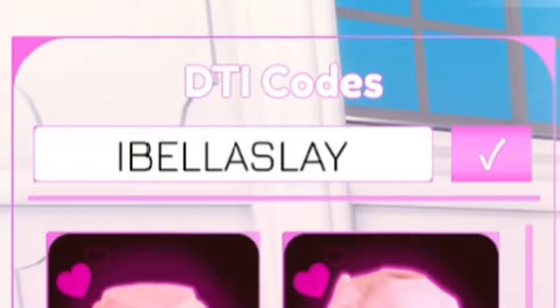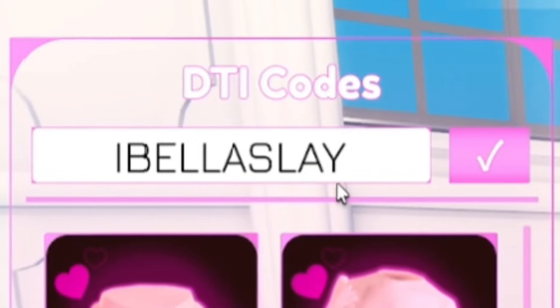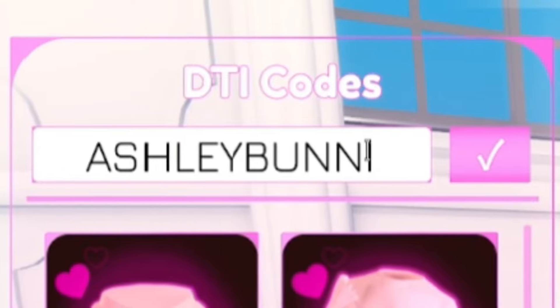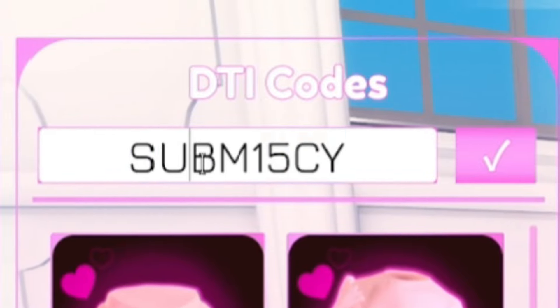Next, redeem the code IBellaSlay — I-B-E-L-L-A-S-L-A-Y. After that, we have the code AshleyBunni — A-S-H-L-E-Y-B-U-N-N-I. Redeem that one. Next after that, you have Submissy — S-U-B-M-1-5-C-Y. Go ahead and redeem that code.